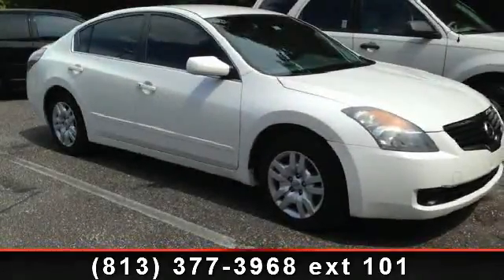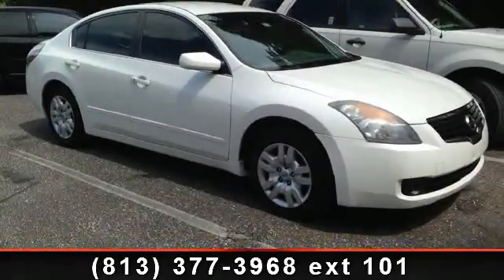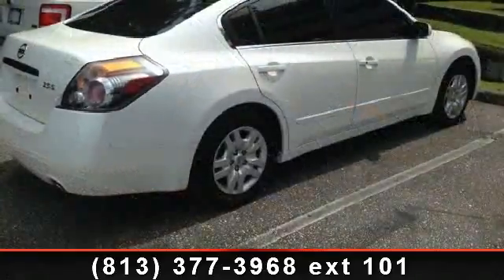Step into the 2009 Nissan Altima. If you are looking for a first-rate auto, this one could be yours today.